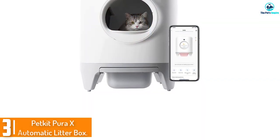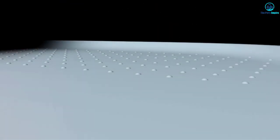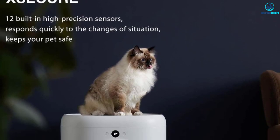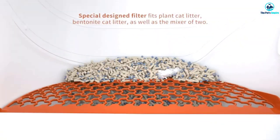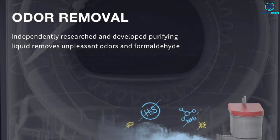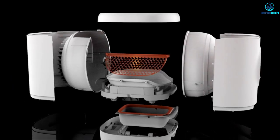At number 3, we have the PetKit Pura X Automatic Litter Box. PetKit's Pura X works with a whole load of litter types — plant litters, mixed litters, bentonite clay litters. The choice is up to you. It's easy to change the litter: you just need to press a button for it to dump everything straight into the waste drawer that's quick and easy to detach, making cleaning a simple process. If you're worried about the smell, this automatic litter box includes a deodorizer that neutralizes odors, making it a leader in getting rid of any unpleasant smells, keeping the room fresh at all times.